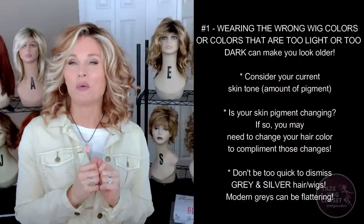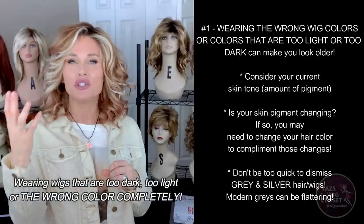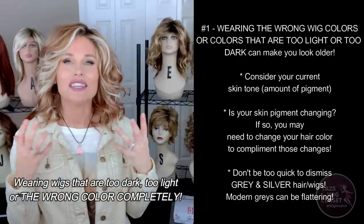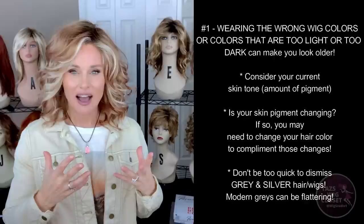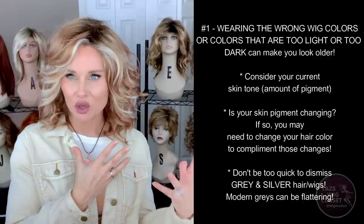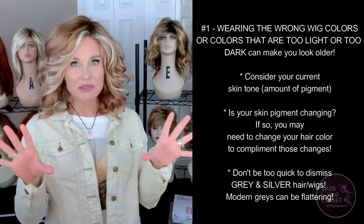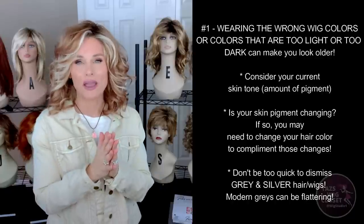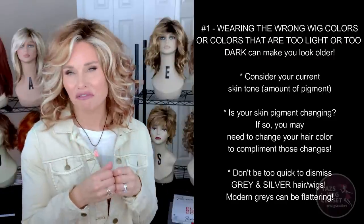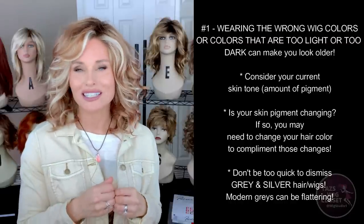The first wig mistake that can make you look older is wearing wigs that are either too dark or too light in color. Over time, as we age, everything changes — our skin tone, our hair color, our eyebrows can become sparse, we can go gray. The pigment in our eyes, our lips — everything changes. So sometimes we need to step back and reevaluate whether the colors we're wearing are still working for us. It may highlight the fact that you're getting older instead of making you look your very best for where you and your skin are right now.